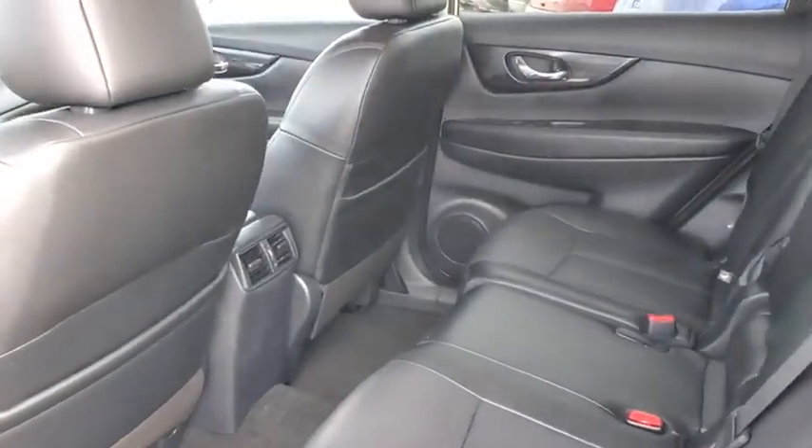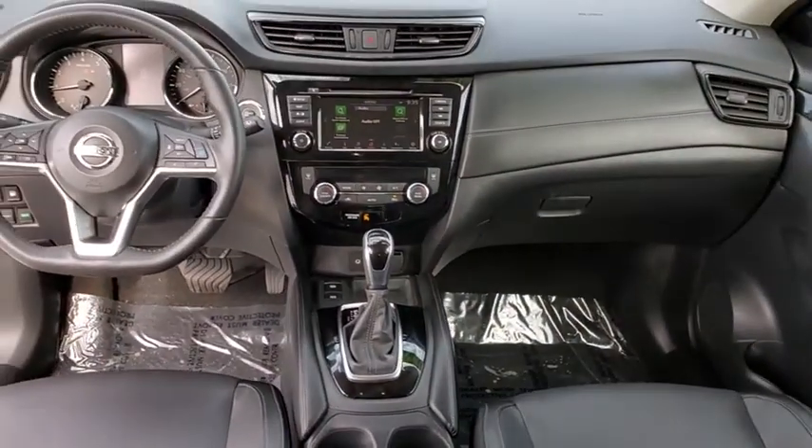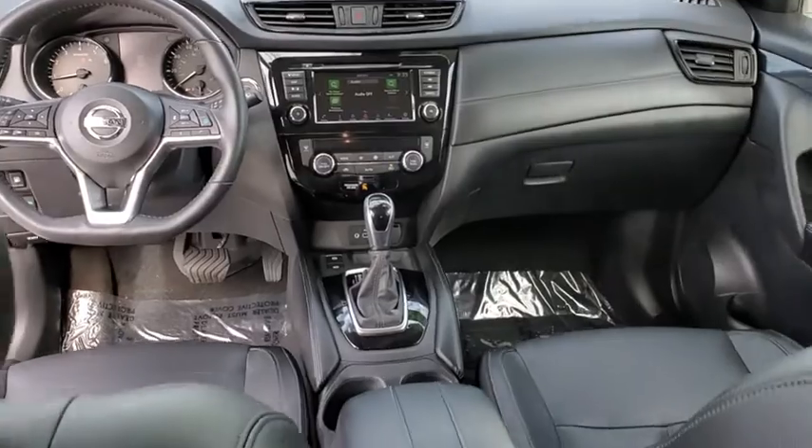Navigation system. Traction control. Leather-wrapped steering wheel. Dual airbags. Alloy wheels. Power steering. Four-wheel disc brakes. Eight speakers. Trip computer. Security system.